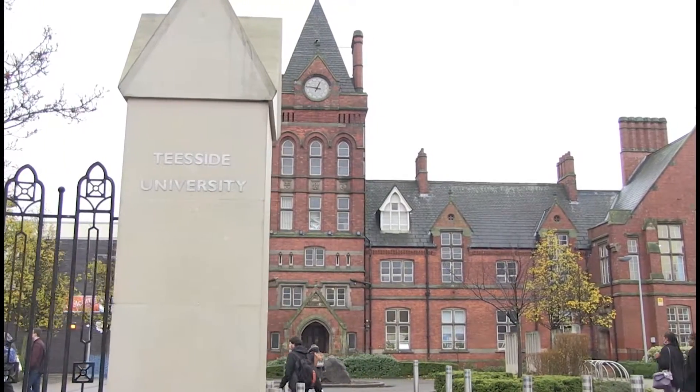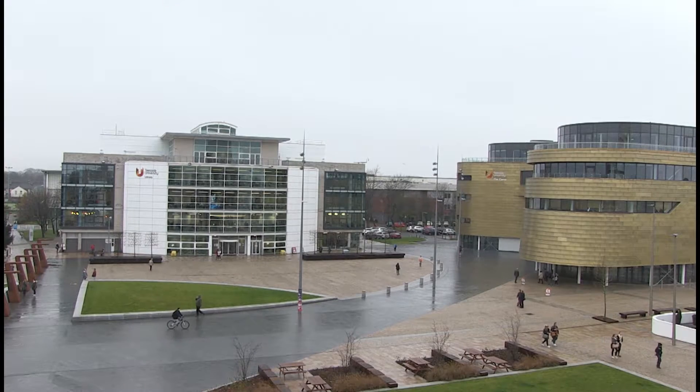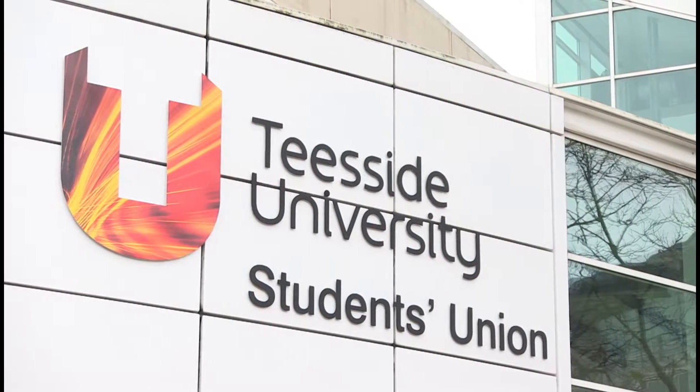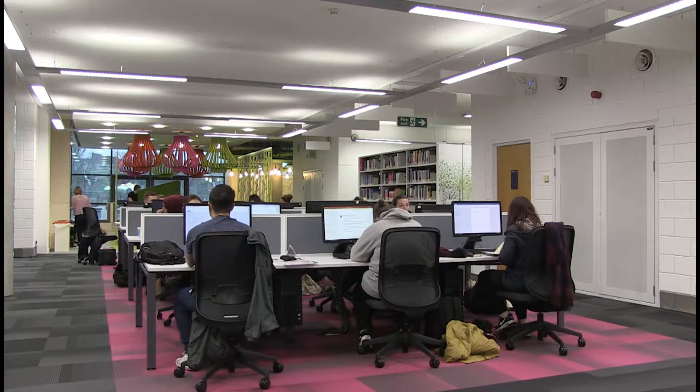Located in Middlesbrough on the south bank of the River Tees, Teesside University is currently home to over 18,000 students. The university has a rich background in science and engineering, also offering leading-edge facilities for computing, health and social care, and art and design.